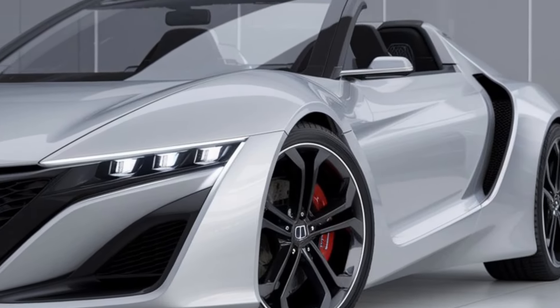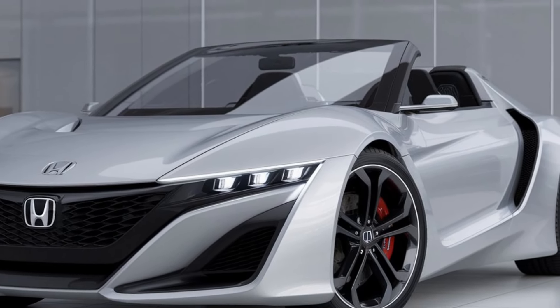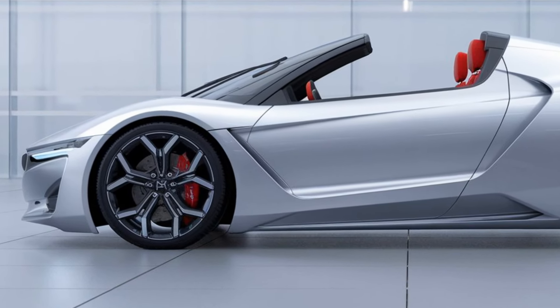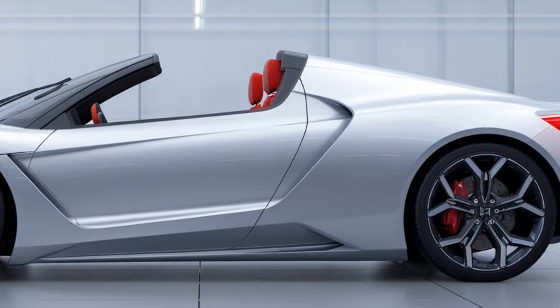The 2025 model boasts a more aggressive stance, wider wheel arches, and sharp lines that make it a showstopper on the road. And let's not forget about that retractable roof, offering the ultimate open-air driving experience in just a few seconds.